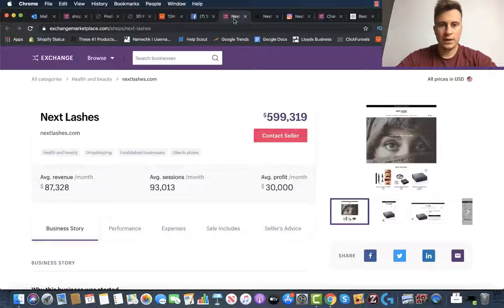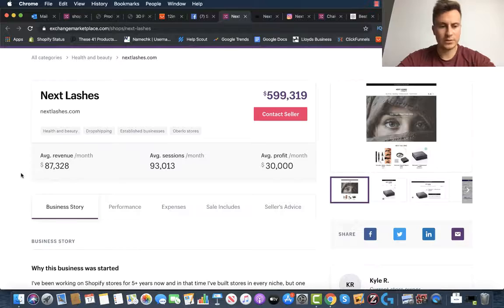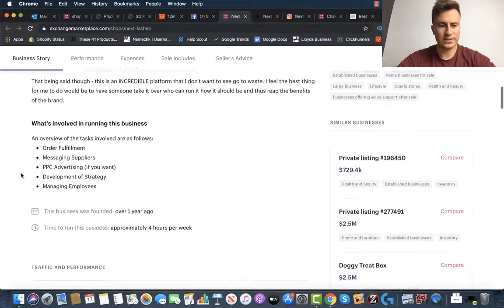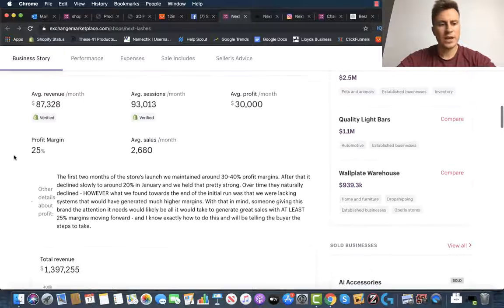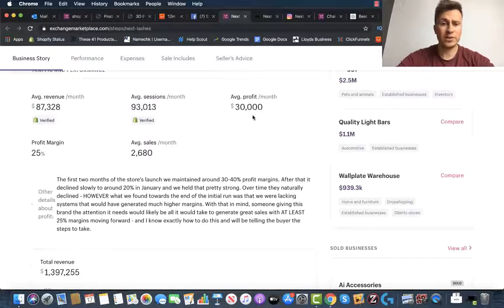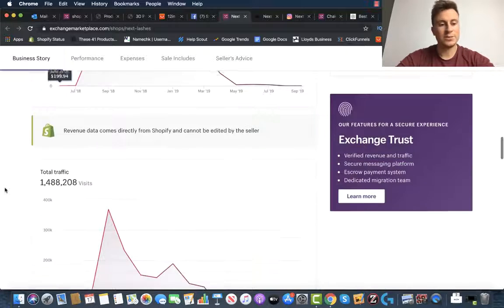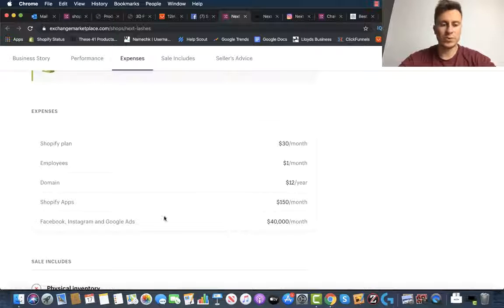Moving on to store number two, which is quite an interesting one and different to what we've just looked at. It's called Next Lashes. You can see it's a drop shipping business — they label themselves as a dropshipper — but they're doing a combination of two things: they have their own private label products and they also dropship some products too, getting the best of both worlds. Hence why their profit margins are pretty decent — they're making 30 grand profit per month off of 87 grand revenue, with 1.4 million total revenue over the past 18 months.